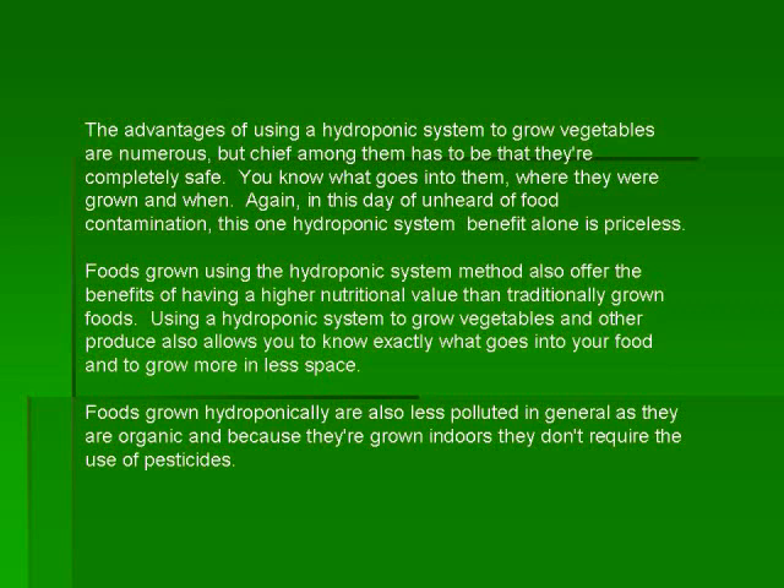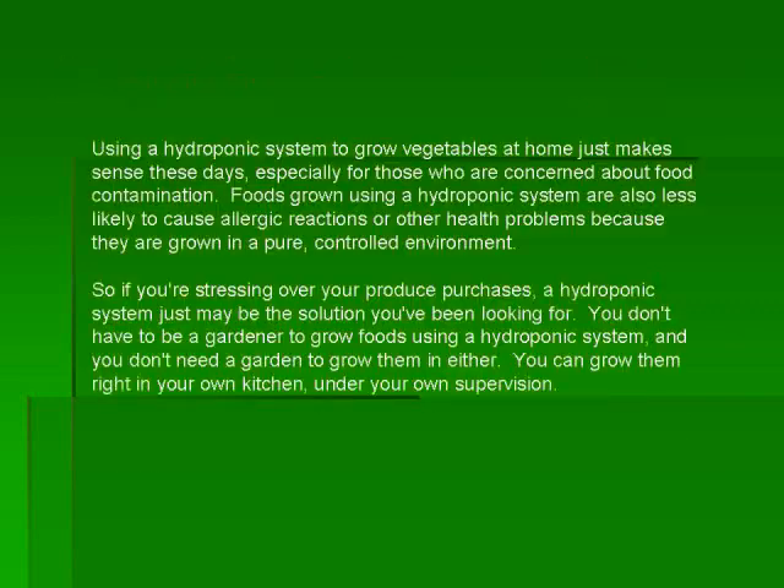Foods grown using the hydroponic system method also offer the benefits of having a higher nutritional value than traditionally grown foods. Using a hydroponic system also allows you to know exactly what goes into your food and to grow more in less space. Foods grown hydroponically are also less polluted in general as they are organic and because they are grown indoors they don't require the use of pesticides.